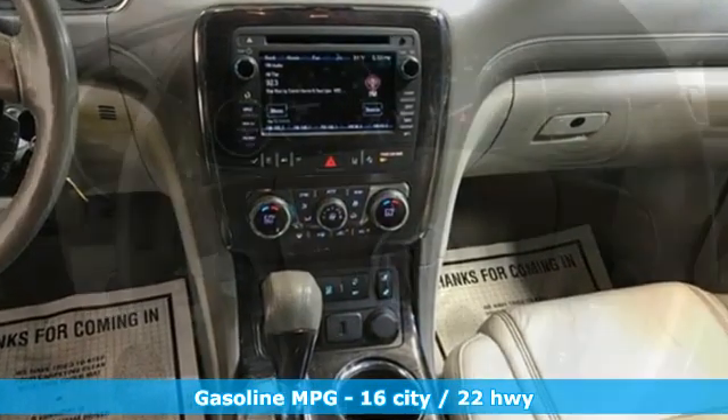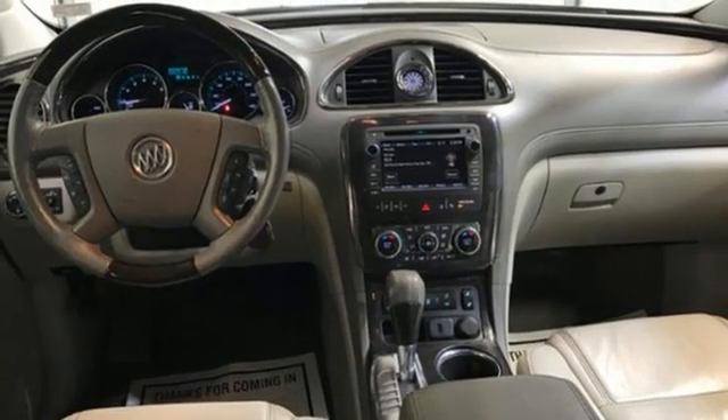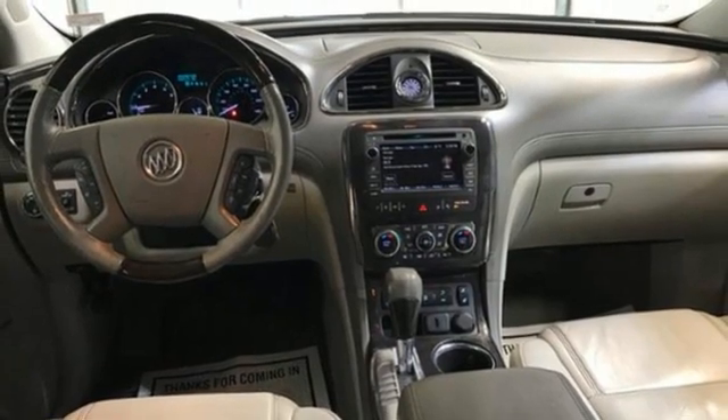Automatic transmission, front heated leather bucket seats, integrated navigation system, rear parking sensors, dual zone climate control,